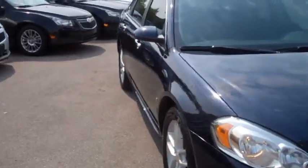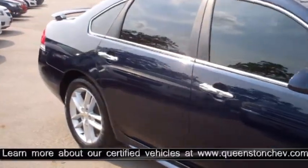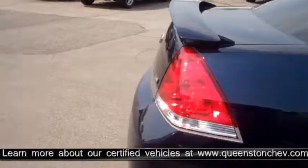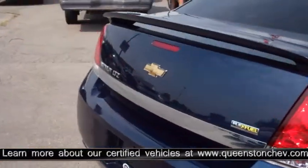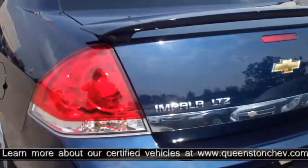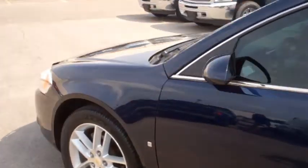As part of our Certified Select Series, this vehicle comes with some great benefits such as a 10-year or 400,000km Quaker State engine lube warranty, a car proof vehicle history report, a 150 point certified vehicle inspection, a 7-day or 1500km exchange policy, 24-hour roadside assistance and more.